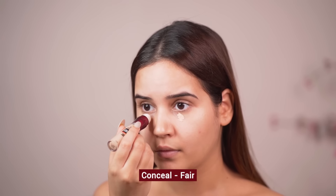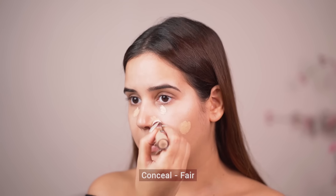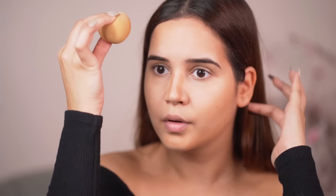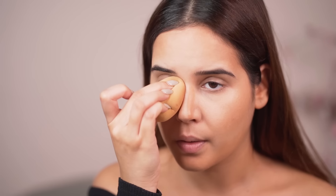How to choose concealers for yourself? If you want to just conceal your dark circles, your spots, all you have to do is use a concealer of your exact shade and then just blend it. If you want to contour, always use one shade darker to give definition and depth to your face.